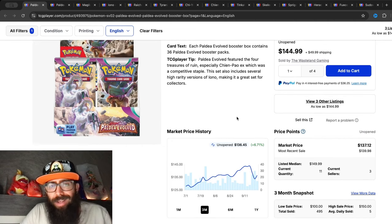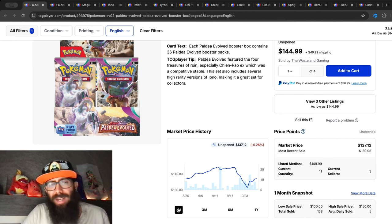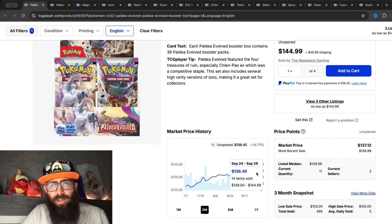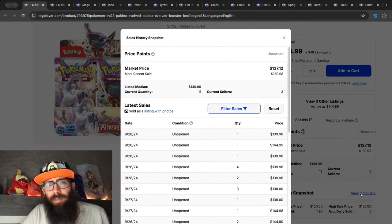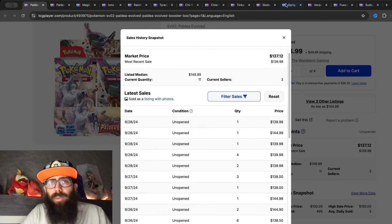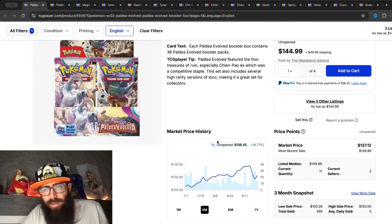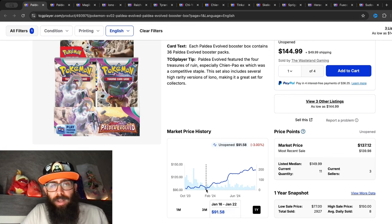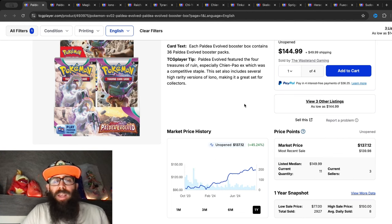We're still seeing some growth over the past three months — up 6.7 percent. In the past month though, it's kind of even; we're seeing a little drop from $143 down into the $130s. Last sold prices are showing around $139, $144. If we pull out to the one-year chart, we're seeing obviously pretty huge growth — 45 percent. At the low, you could have gotten these boxes for $91.